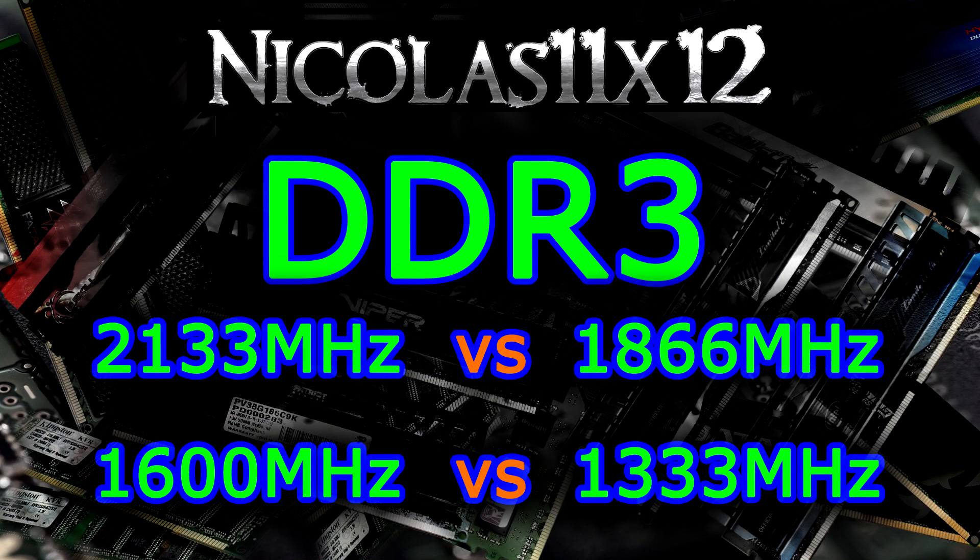So there you go. As you saw yourself, there's not really much difference in performance overall, but depending on the application or usage, you can notice a difference. When it comes to CPU intensive tasks, you are of course always better off with some fast high frequency memory. However, it doesn't change a whole lot actually. The memory bandwidth of course gets higher the higher the RAM is clocked, but this doesn't affect the gaming performance. We are only talking of 1 or 2 FPS at max.